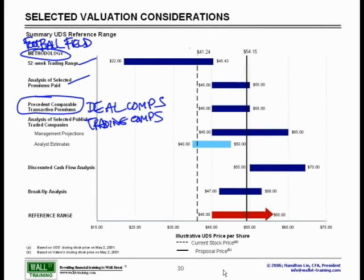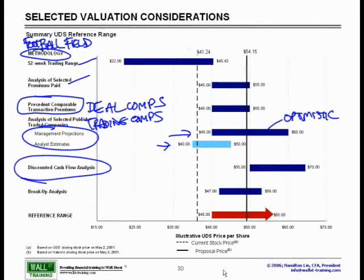Note that we did have two sets of trading comp numbers: management estimates and projections, as well as Wall Street analyst estimates. The reason is that the management projections were slightly more optimistic than the Wall Street estimates, and therefore you can also see we had a significantly different range. We also have the discounted cash flow analysis, break-up analysis, and ultimately our reference range for what we felt the company was worth.